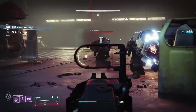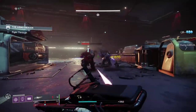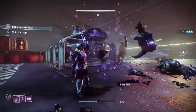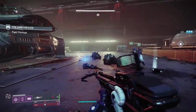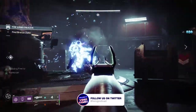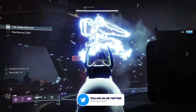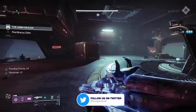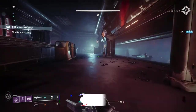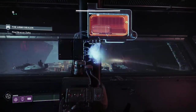Bungie gave us a glimpse of what they're going to do with linear fusion rifles in Season 14 in a recent This Week at Bungie update. They said weapons and archetypes that need to be tuned in order to create breathing room for other aspects of the Destiny sandbox to shine — so they're planning quite a few buffs to underused perks, linear fusion rifles, and more. No doubt we're going to get more info in the coming weeks related to exactly how they're going to be buffed in Season 14.